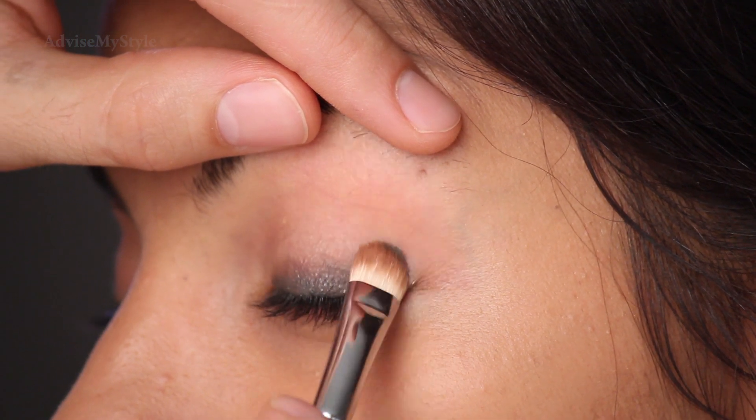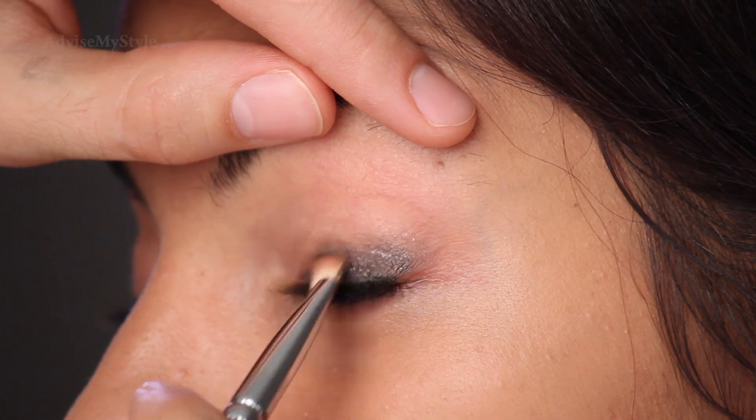We'll use eyeshadow next time. Tap, tap, tap all over. Blend it. Done. Easy stuff.